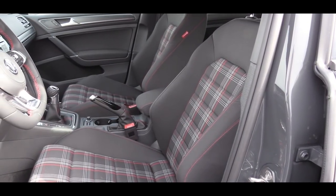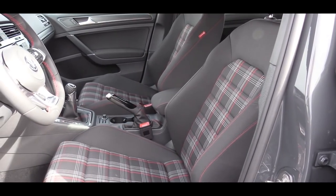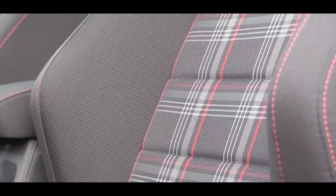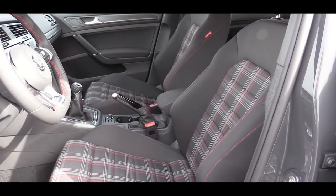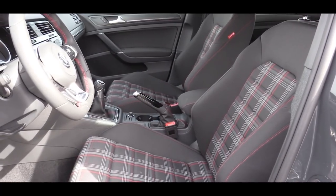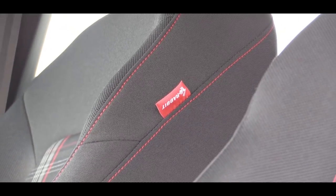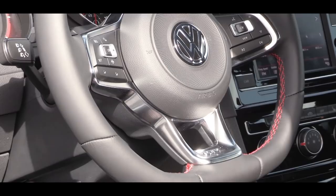Up front, the Clark Plaid cloth seats are my favorite seats on a Volkswagen — they come standard with the S and Rabbit Edition trims. These seats are bolstered very nicely with aggressive bolstering, which I love. Those seats also come heated. Leather seating surfaces come with the SE and Autobahn, also heated. The Autobahn trim additionally adds a 12-way power adjustable driver's seat.